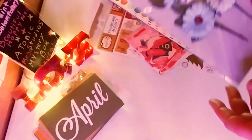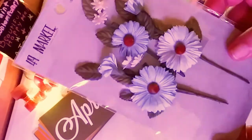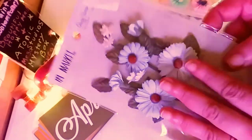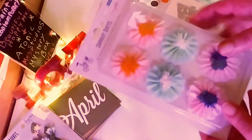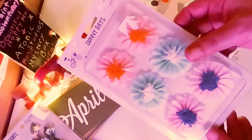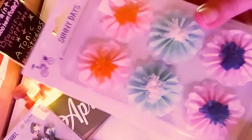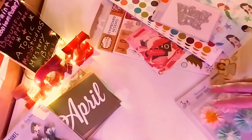Next up, she gave me these gorgeous flowers from 49 and Market. They're this beautiful blue color — I love them, they're absolutely gorgeous, I cannot wait to use them. And she gave me these beautiful rosettes from American Crafts — six rosettes in all these beautiful colors. The collection is called Sunny Days.